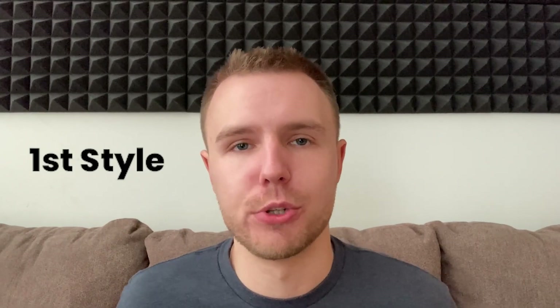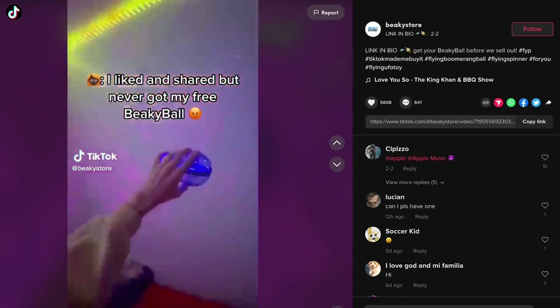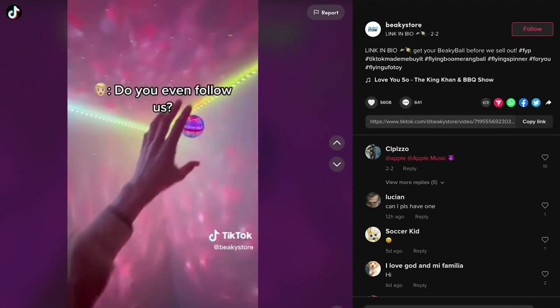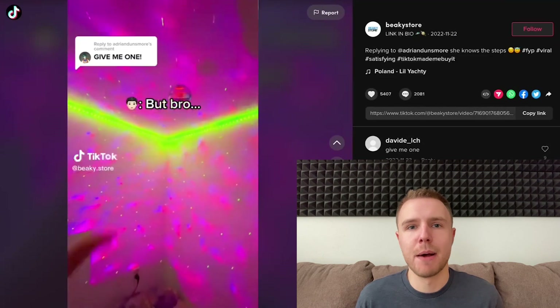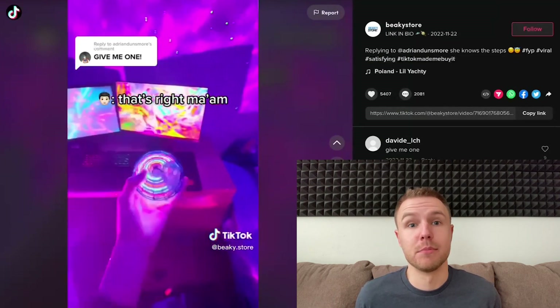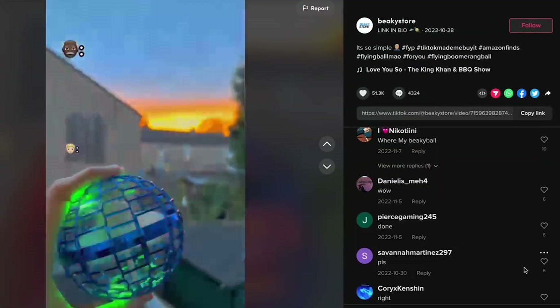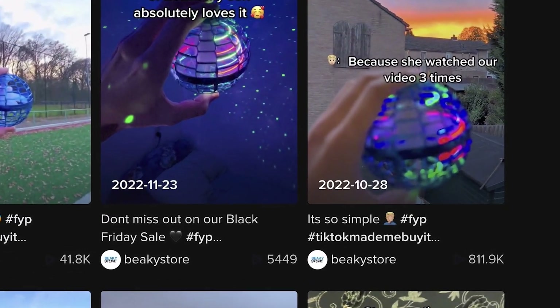The first of the three video styles you can try is the like-and-share style. The general idea is that a customer complains about not getting their free product, and the store owner tells them they need to like, comment, and follow to get it. The goal here is to bait the user into liking and commenting, which increases your video's engagement rate. This will trick TikTok into promoting your video and creating a viral loop.